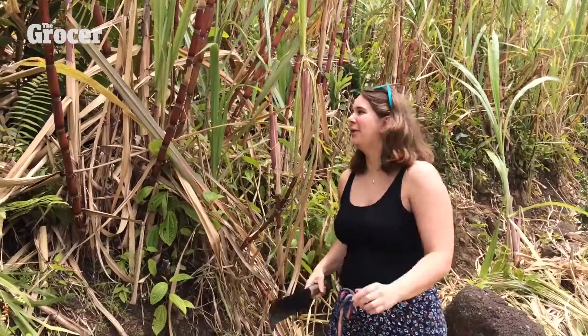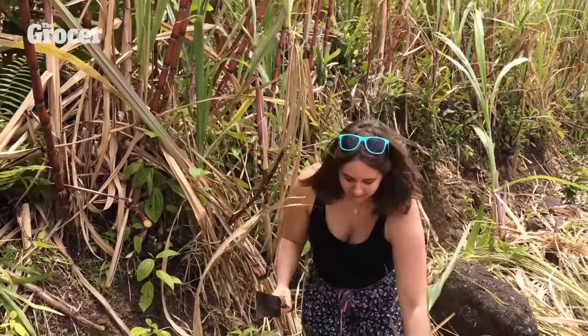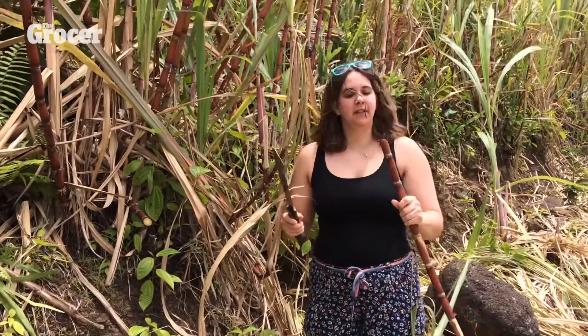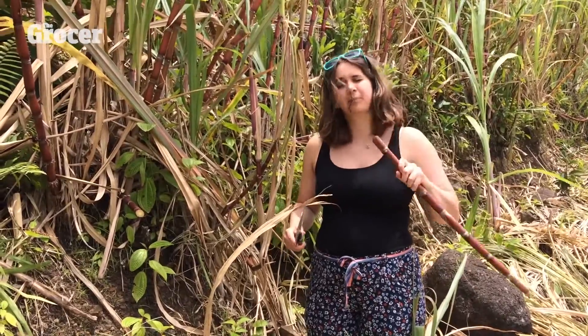I'm armed with my machete, we'll see what happens. And if you look inside you'll see it's very fibrous, but to eat it, that is really sweet.